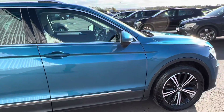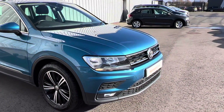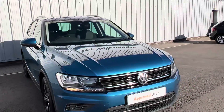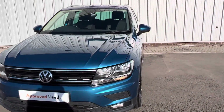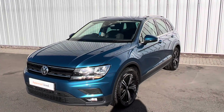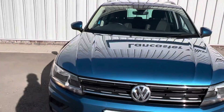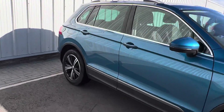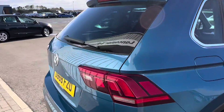It's a two-litre TDI model and it's covered under our Approved Used scheme, which means you get two years warranty, two years roadside assistance, a full 142-point check and much more. This one has got the option of the electric tailgate — it's a really lovely car. It's also the DSG model, so that means automatic dual clutch.